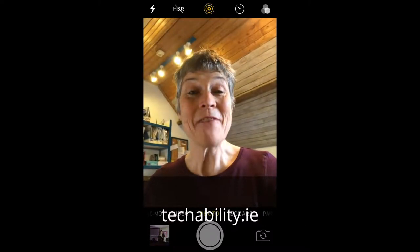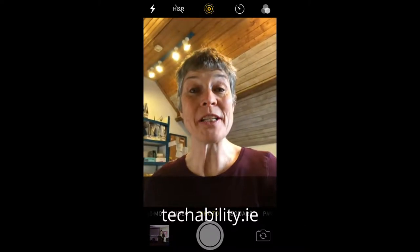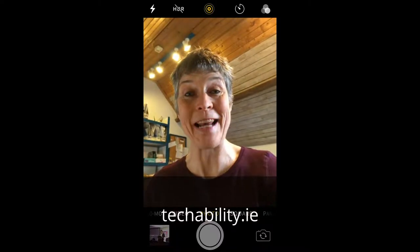Hey there, I'm Imogen. If you like my tips, why not go to the website techability.ie and book a lesson.